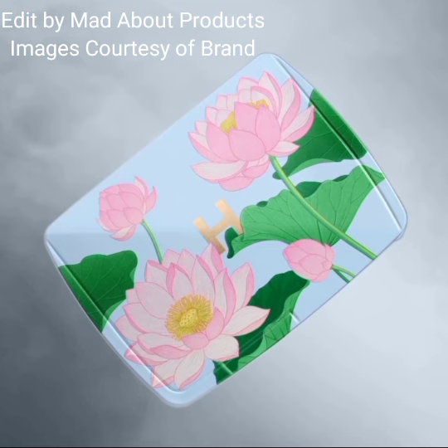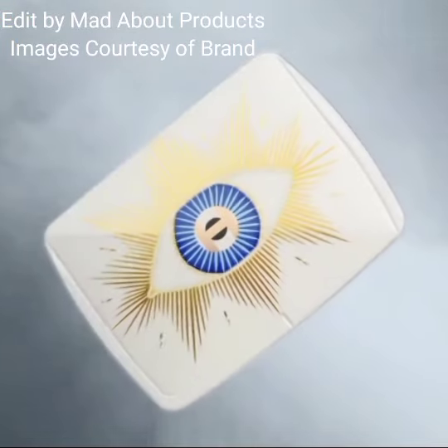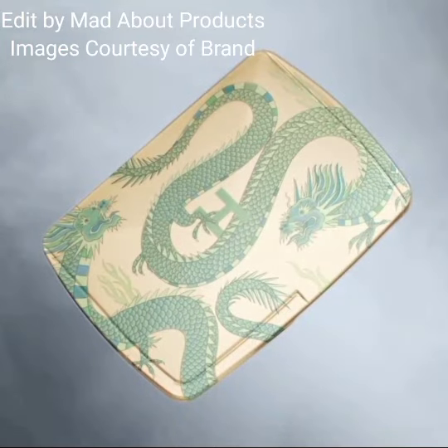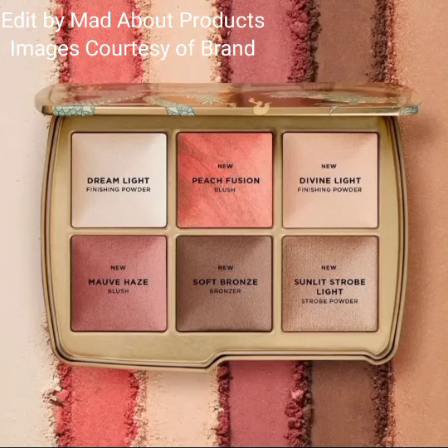The shades include bronzer and highlighter to diffuse, enhance, and add glow to the complexion. The price of each palette is $90. The shades can be used individually or layered together for a multi-dimensional soft glow finish.